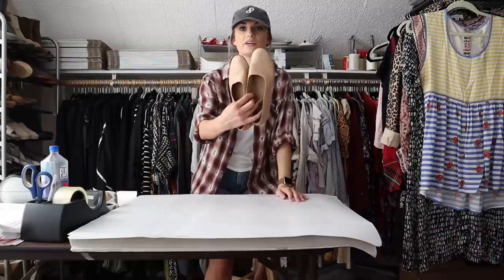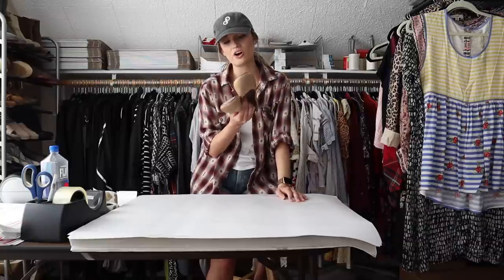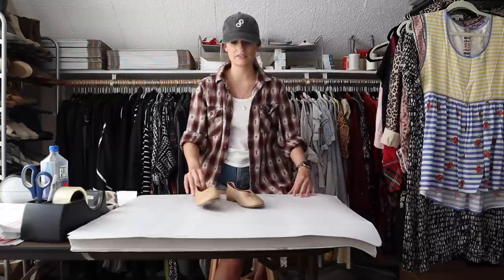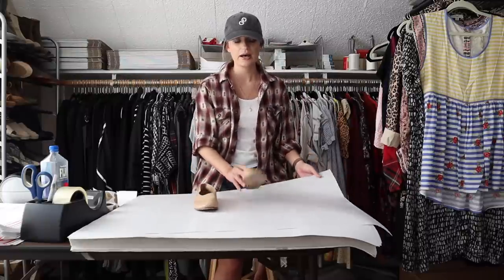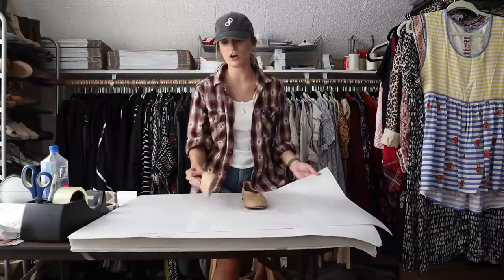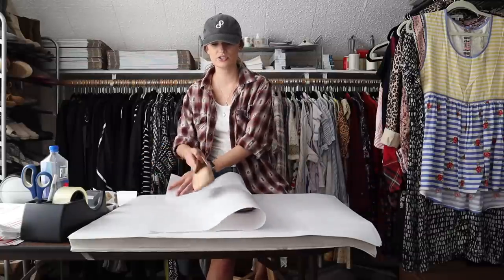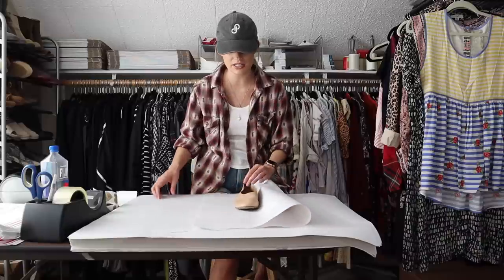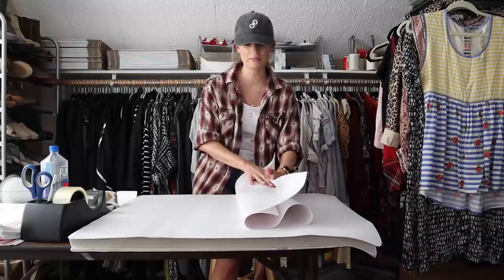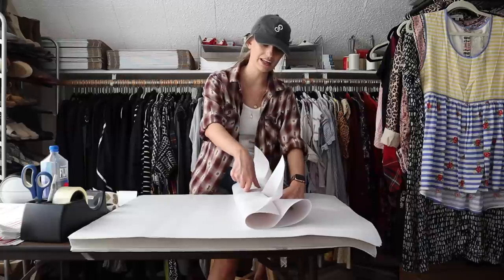Next we have a pair of shoes. These are Vince flats — not to be confused with Vince Camuto, these are Vince. The retail on these is probably $250 to $300-ish. However, they did have several flaws — just some spots to the leather, like maybe they got rained on. It's not crazy noticeable, but it is there.